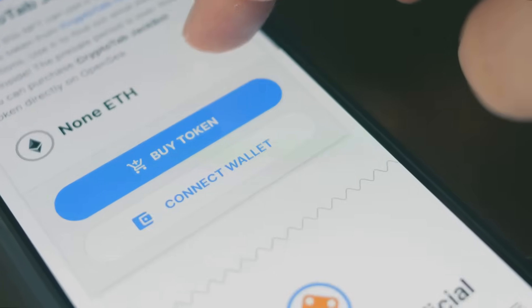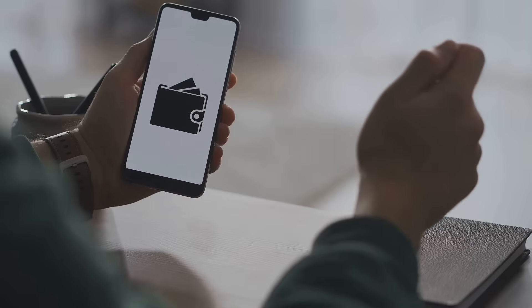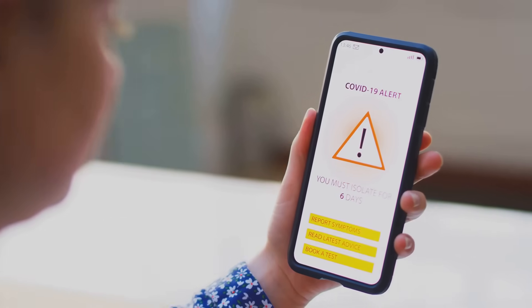Then came software wallets — think desktop apps or mobile buddies like Trust Wallet. Your keys went digital, stored on your phone or PC. Convenient, right? It's like upgrading from a flip phone to a smartphone, until you realize one malware sneeze could wipe you out. Handy, but risky.